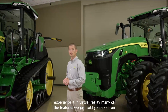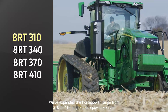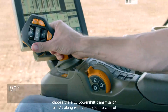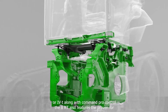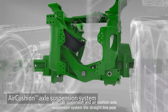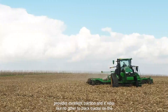Many of the features we just told you about on the 8R will also be offered on the 8RT. We've expanded the horsepower range from 310 to 410 engine horsepower. You can choose the E23 power shift transmission or IVT along with Command Pro Control. The 8RT also features the proven four-post cab suspension and air cushion axle suspension system. The straight line pull provides excellent traction and it rides like no other two-track tractor on the market.